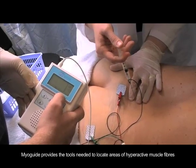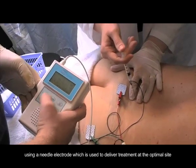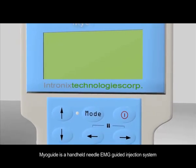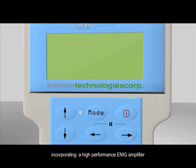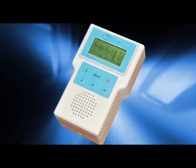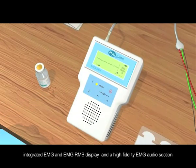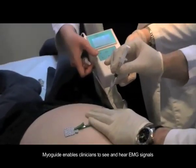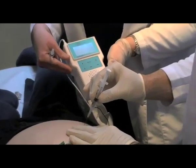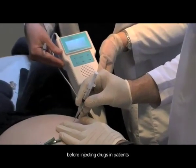MyoGuide provides the tools needed to locate areas of hyperactive muscle fibers using a needle electrode, which is used to deliver treatment at the optimal site. MyoGuide is a handheld needle EMG-guided injection system incorporating a high-performance EMG amplifier, multifunction stimulator, EMG signal display, integrated EMG and EMG RMS display, and a high-fidelity EMG audio section. MyoGuide enables clinicians to see and hear EMG signals, which can assist the location of target sites before treatment is delivered. This feature is particularly useful for injectors looking for confirmation before injecting drugs in patients.